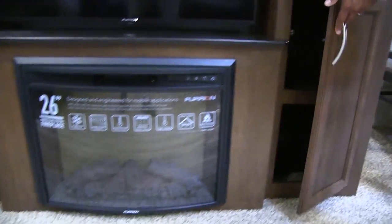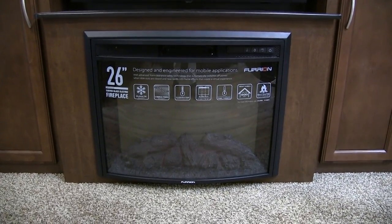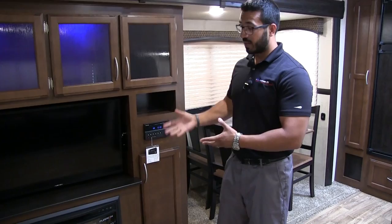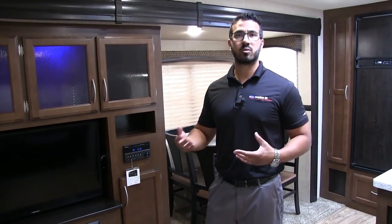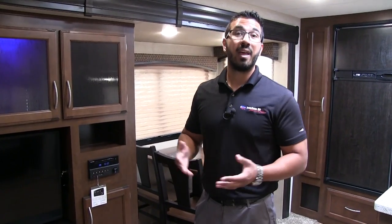On the bottom on both sides you have some additional storage, and right in the center underneath is your fireplace. This coach actually has two fireplaces. Some people think a fireplace in a travel trailer is overkill, but if you've never used one you'll really appreciate it. Not only does it look cool, but it's essentially a big space heater. On those colder nights and mornings, instead of burning your propane, you can turn this on and it'll heat up the living room area. If you don't have to pay for electric, that's essentially free heat.